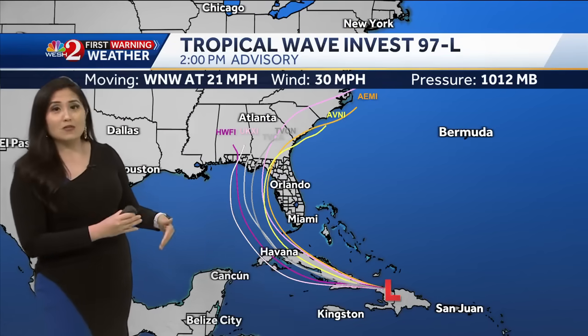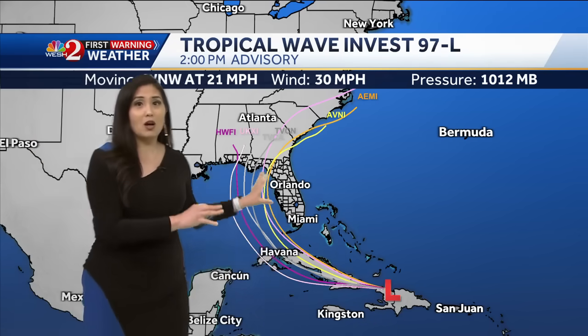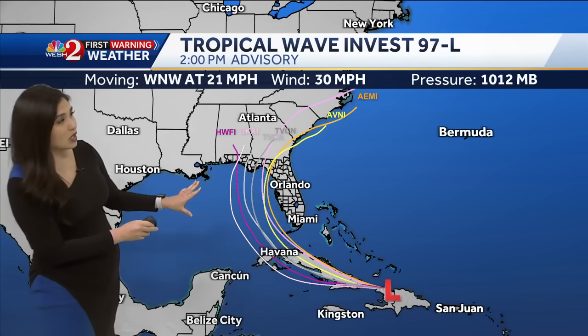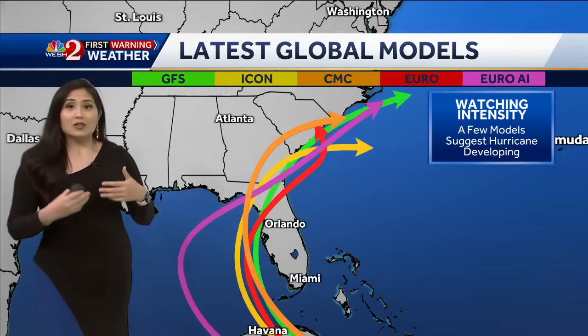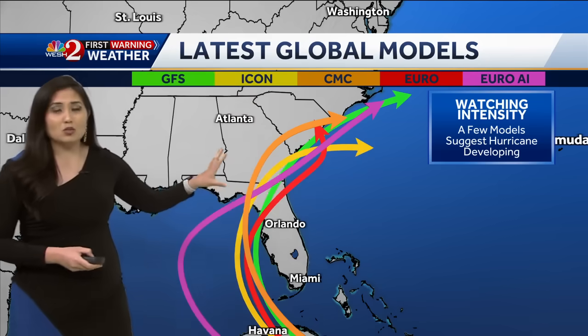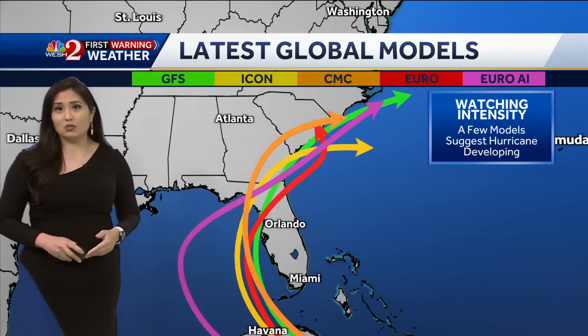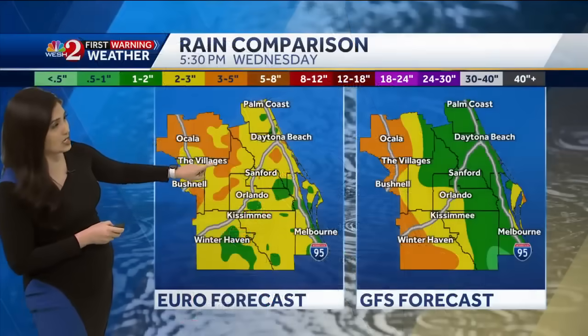Now that it's an invest, we can run some of these tropical models, and you can see the models all take it into the Gulf of Mexico — and that is the case with our long-range global models. Even some of the models show that this could possibly become a hurricane as well. That was not the case in previous runs, but that is now a possibility with some of the latest runs we've seen today.